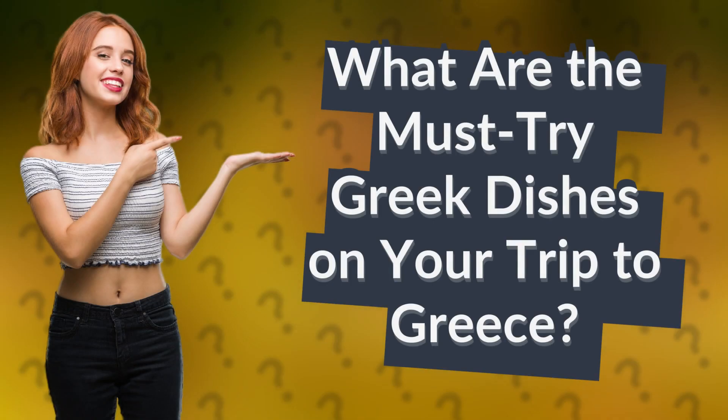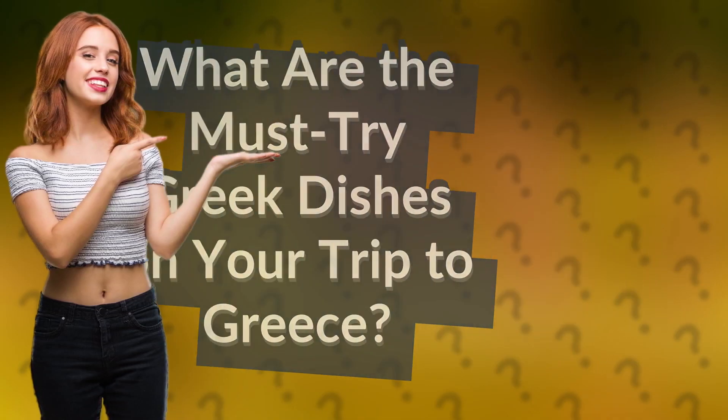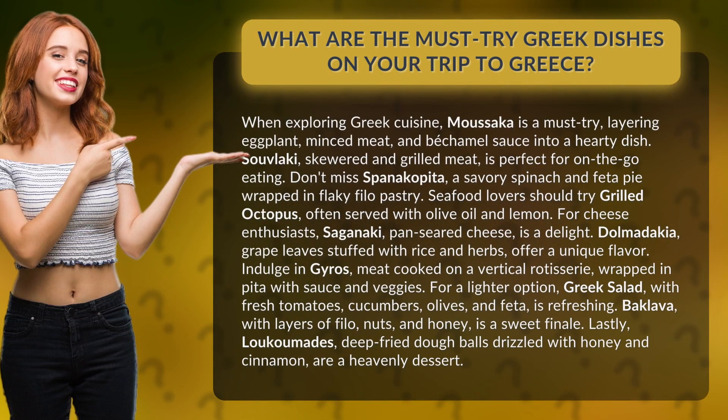What are the must-try Greek dishes on your trip to Greece? When exploring Greek cuisine, moussaka is a must-try, layering eggplant, minced meat, and bechamel sauce into a hearty dish.